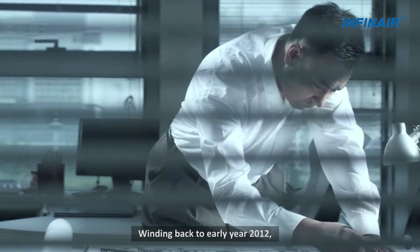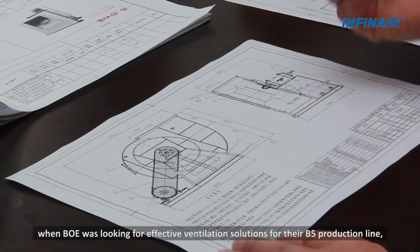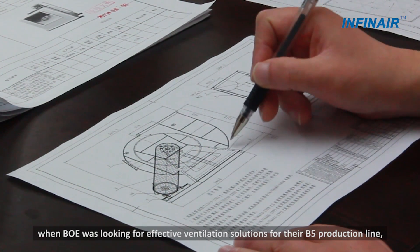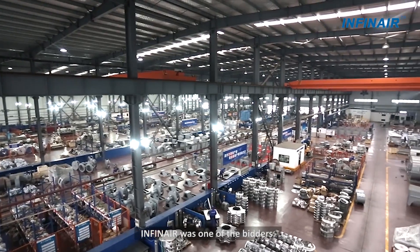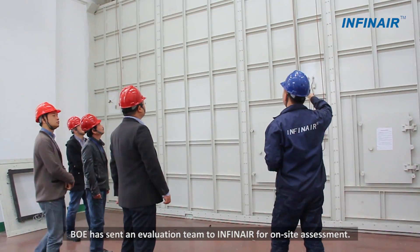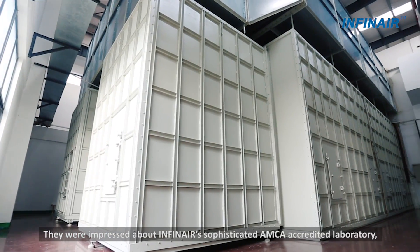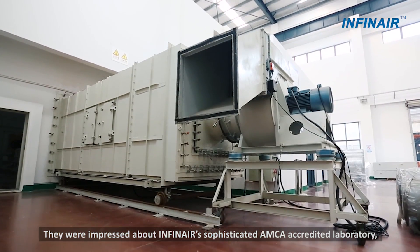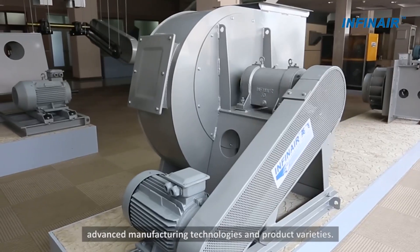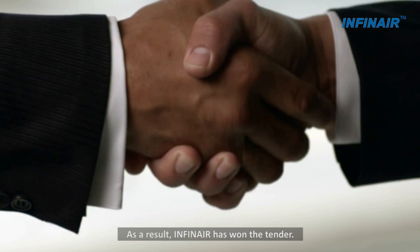Winding back to early year 2012, when BOE was looking for effective ventilation solutions for their B5 production line, Infineur was one of the bidders. BOE sent an evaluation team to Infineur for on-site assessment. They were impressed by Infineur's sophisticated AMCAR accredited laboratory, advanced manufacturing technologies, and product varieties. As a result, Infineur won the tender.